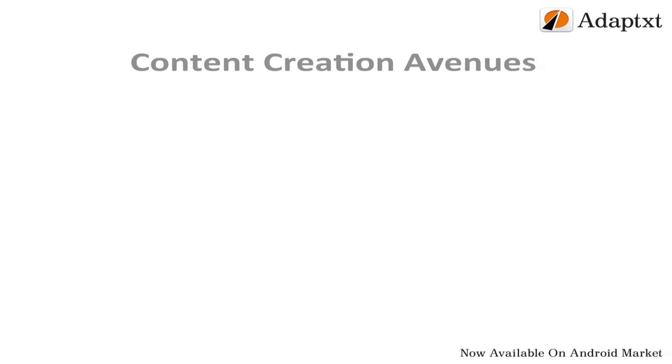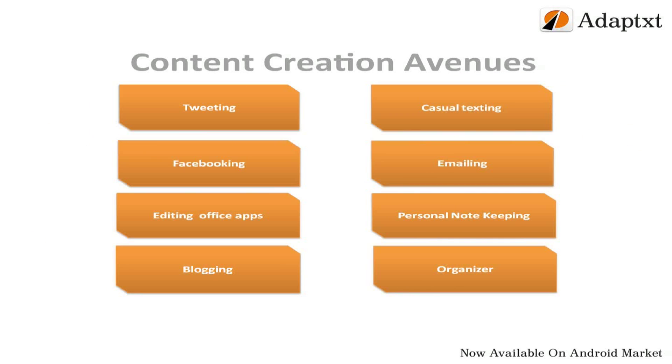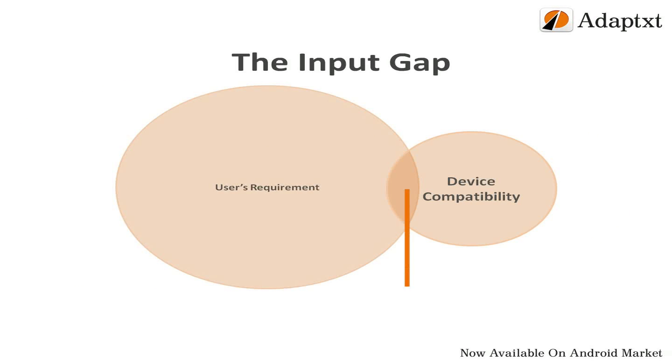However, we still have a great urge to participate lively in casual texting, emailing, personal note keeping, maintaining organizer, blogging, editing office apps, Facebooking, and tweeting on our mobiles anywhere and everywhere. Because of this mismatch between the user's requirements and the capability of input technologies existent today, a gap prevails in the input technology space that is left unbridged.